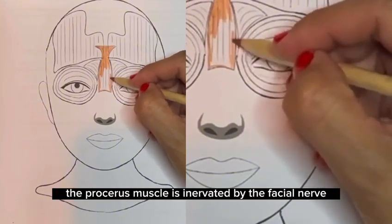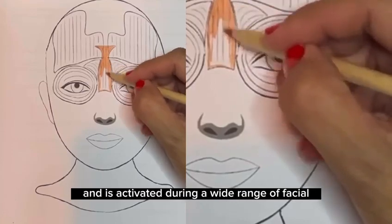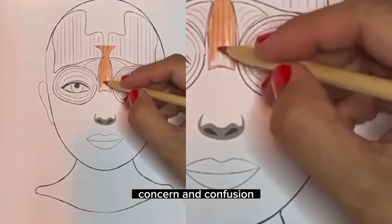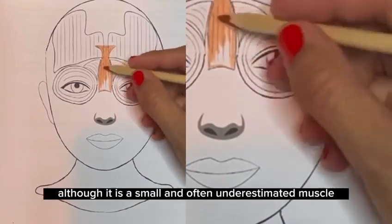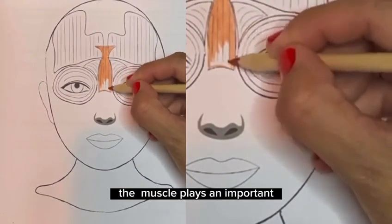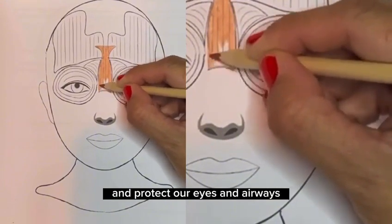The procerus muscle is innervated by the facial nerve and is activated during a wide range of facial expressions, such as concentration, concern, and confusion. Although it is a small and often underestimated muscle, the procerus muscle plays an important role in our ability to communicate emotions and protect our eyes and airways.